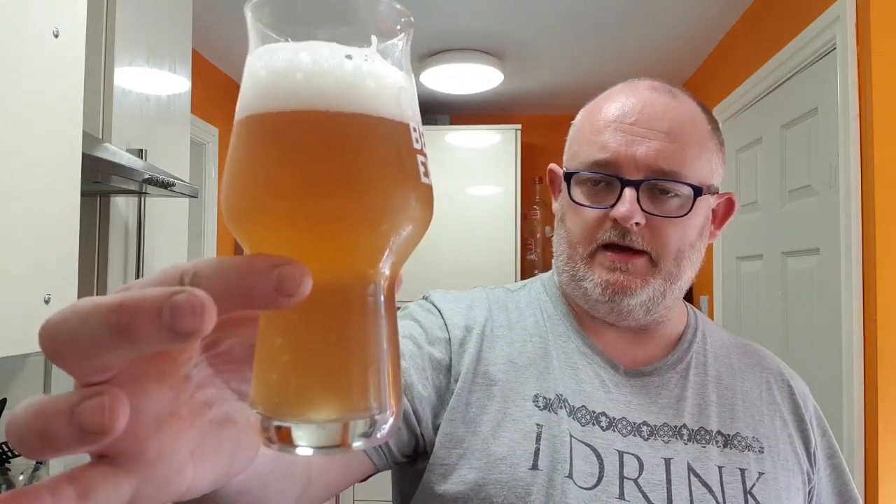Light bodied, light carbonation — that's excellent. A really nice mouthfeel to it. Right, let's go for the big old taste.